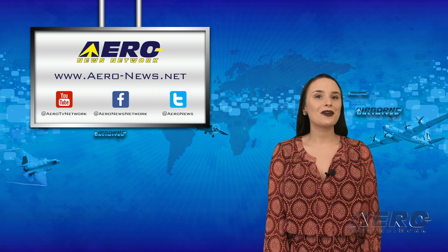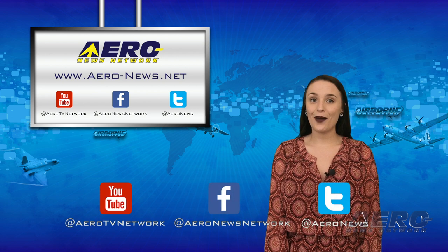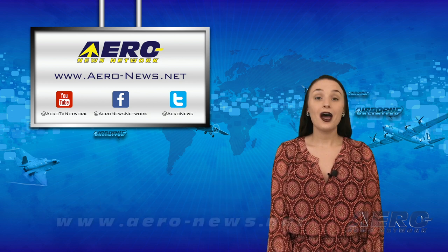And that wraps up today's episode of Airborne Unlimited. Don't forget to subscribe and check us out on Twitter and Facebook. For more aviation and aerospace news, head over to aero-news.net. I'll see you tomorrow.